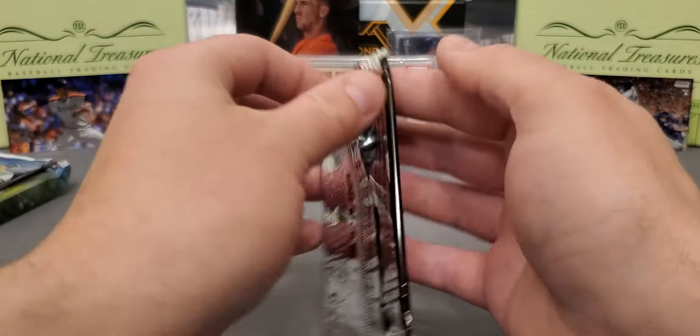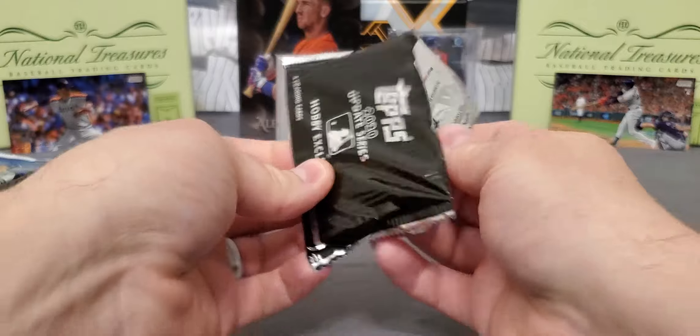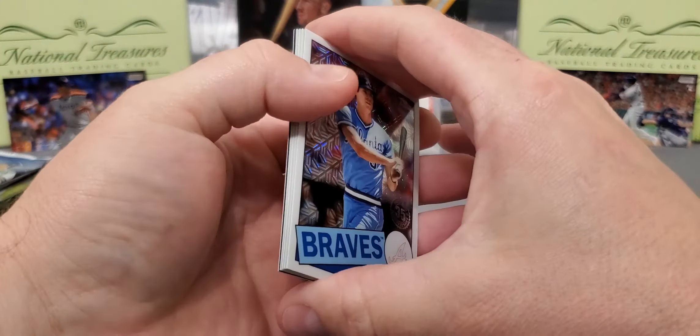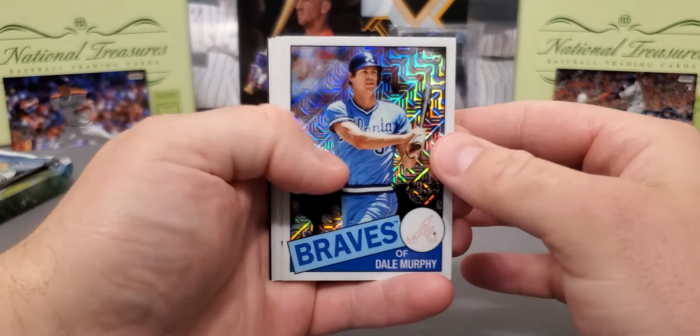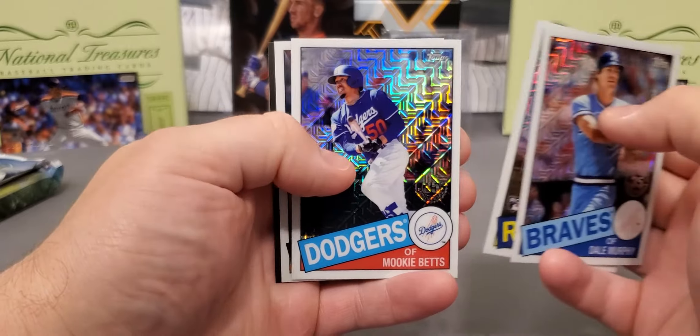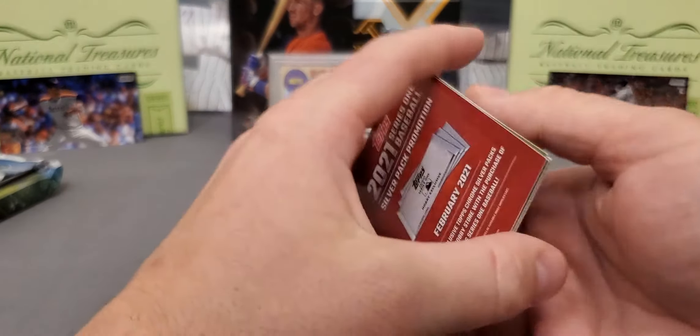Silver pack from 2020 Topps Update — give us something nice. We don't have anything thick, but there's a beautiful Dale Murphy, Stomont, Mookie Betts, and Mikey Stremski.